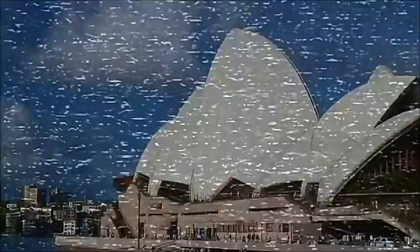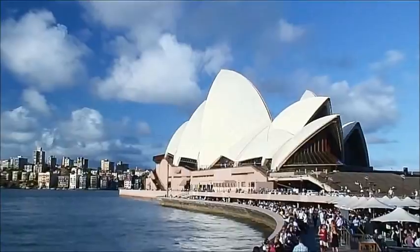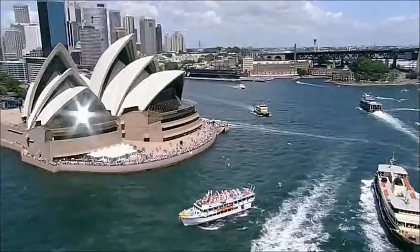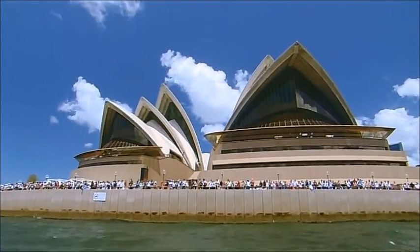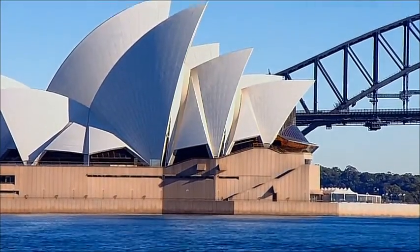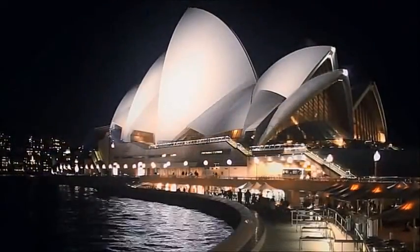During the time of humans, the four and a half acre building used as much electricity as a town of 25,000 people. The 160,000-ton building appears to float at the edge of the harbor, but is actually held up by 580 reinforced concrete pilings sunk up to 82 feet below sea level. The Opera House hosted about 3,000 events a year.